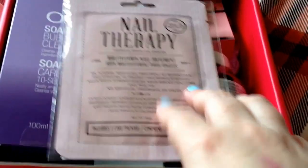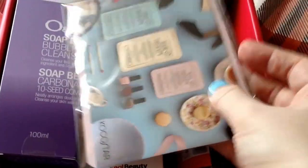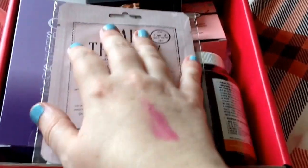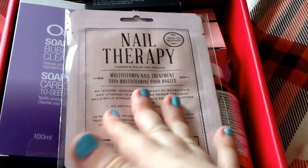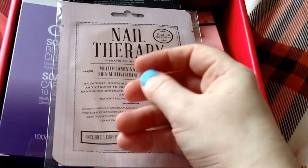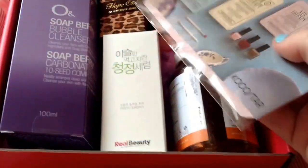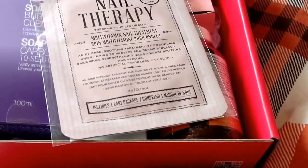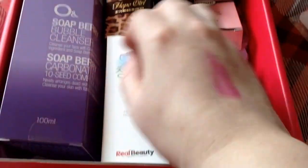The first thing in the box is by Cockerstar. I love, love, love their foot peeling gel. This is the nail therapy one. I have tried this — I'm not sure how good it is for my nails as I'm trying to grow them again, but I do like these masks. They tend to be quite good quality. This one is $7 worth of masks according to Mimi box.